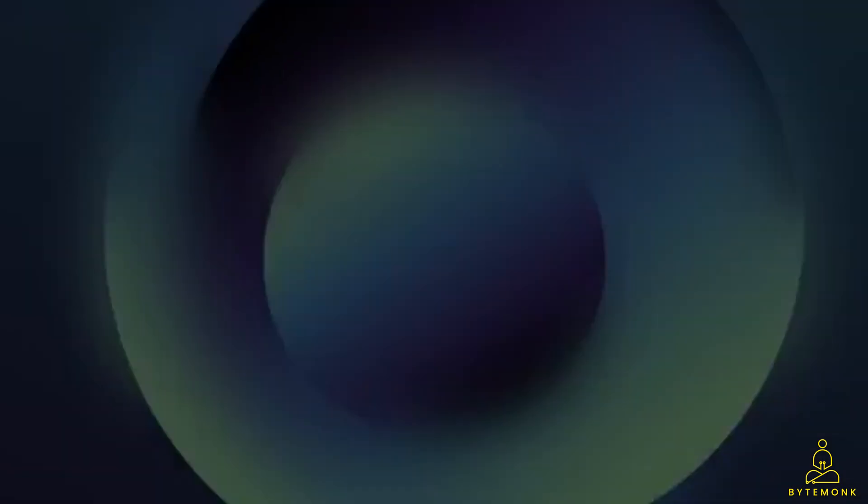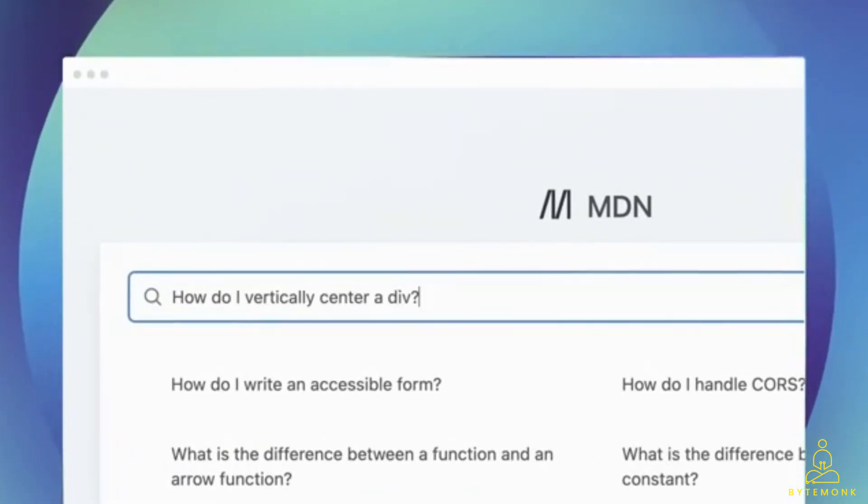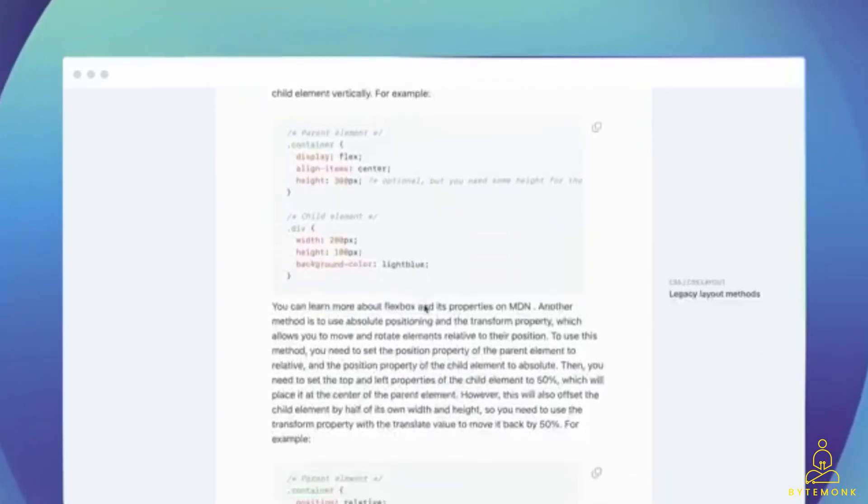And with its Copilot for Docs feature, GitHub intends to enrich the information by augmenting ChatGPT's existing database with more up-to-date data. This feature will enable developers to search for documentation in a ChatGPT-like interface across a wide range of repositories.